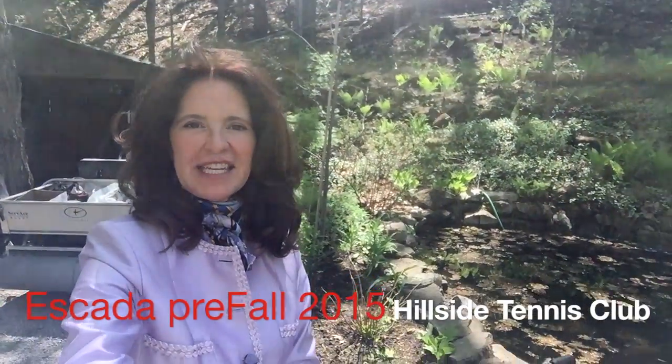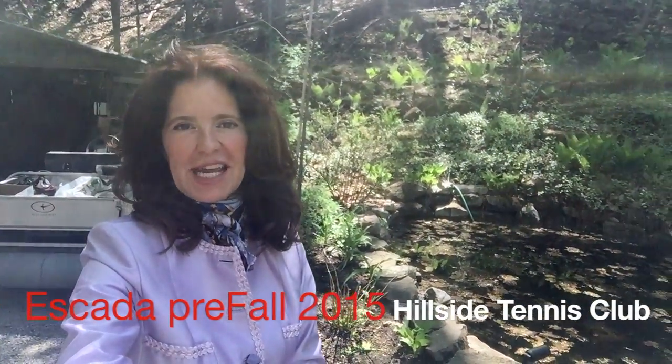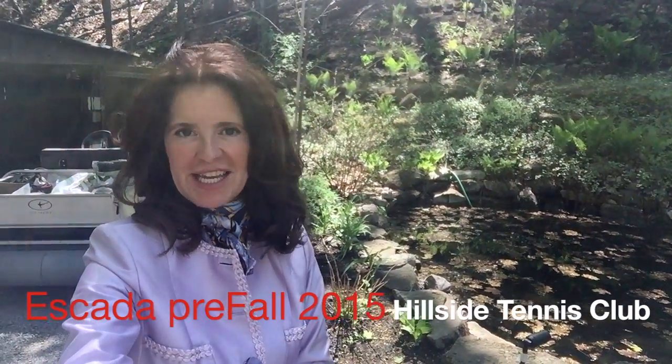Hi, this is Nadine Hennelly for Westmount Magazine. I'm here at the beautiful Hillside Tennis Club where we are going to see an Escada fashion show.